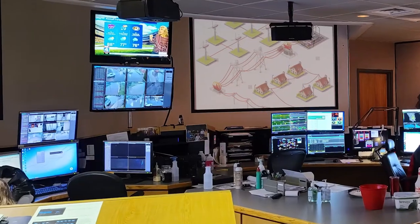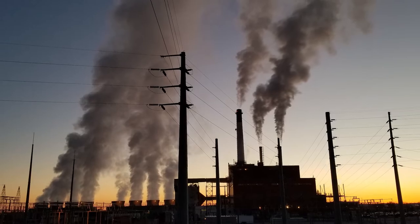We have people here at IPL 24/7 monitoring the load in our network. Likewise, Southwest Power Pool has a control room that monitors all those voltages and currents across the entire 14-state region, and then all of those work together to make that balance.